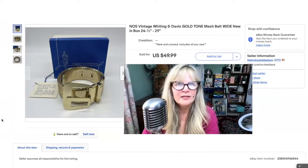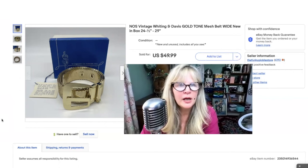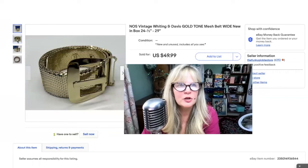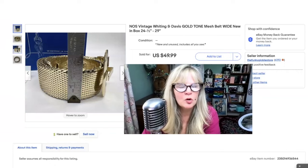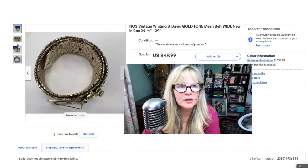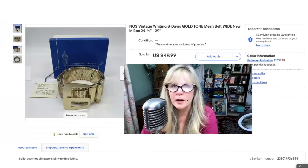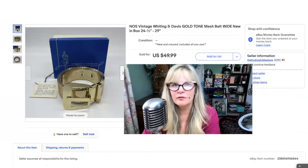I bought this Whiting and Davis item as part of a jewelry lot from an auction recently. It's kind of amazing that it's brand new and never been used and it comes in the original box. I have a silver-tone one also — that's up for bid right now on my eBay page too. I did get some cool jewelry in that lot, but the reason I wanted the lot was because I knew I could make a good profit on both of those belts. This is the first one I've sold from the two that I have. Sold it for $50.